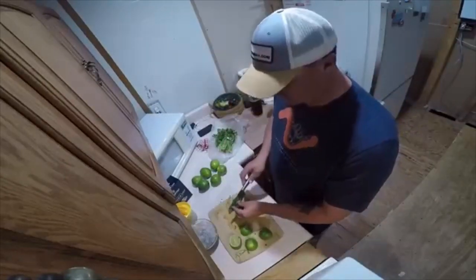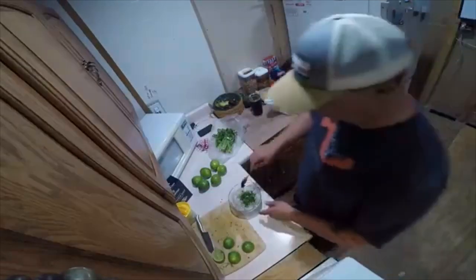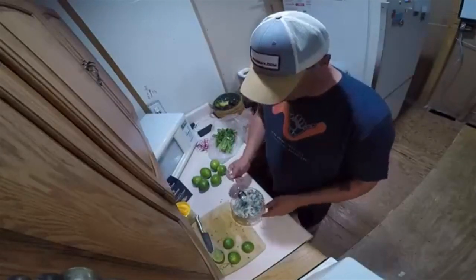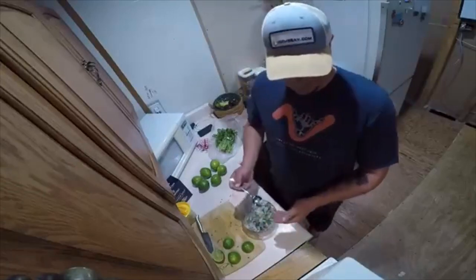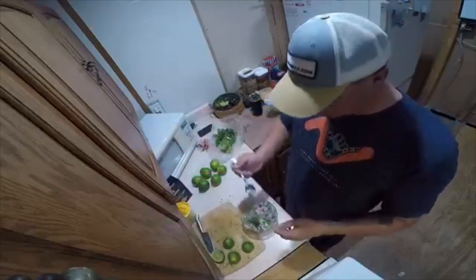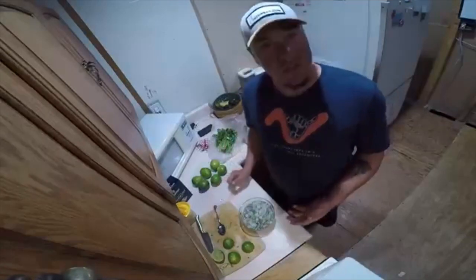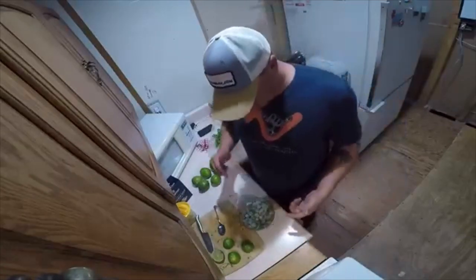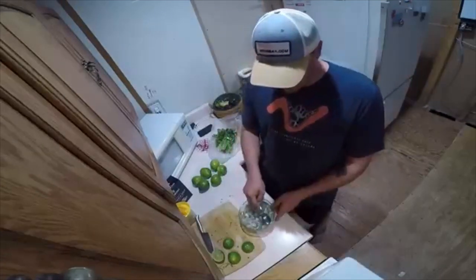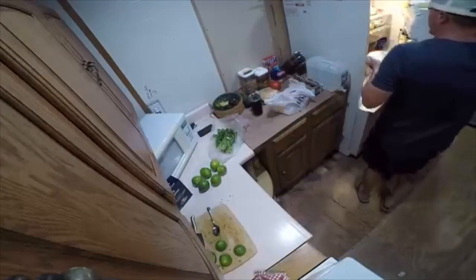I've got a nice healthy amount. I've got a spoon. You can already see with some of the fish, it's starting to get an opaque coloration to it. It's not actually cooked, but it's delicious, so I don't care. I'm going to cover this in some saran wrap, throw it in the fridge. For this, I want to go about two hours.